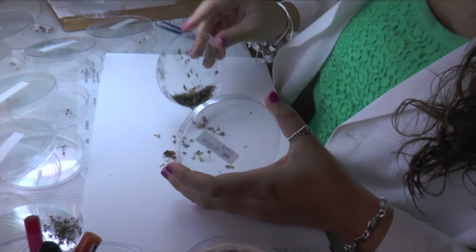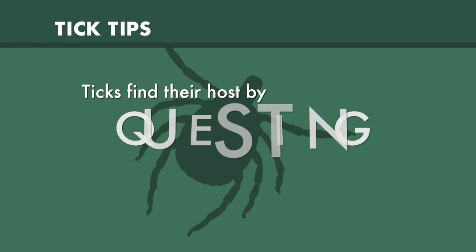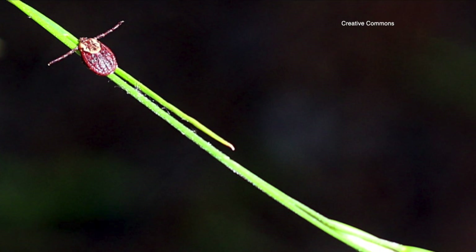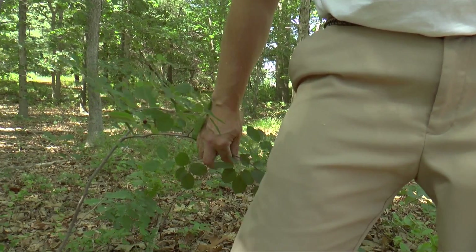Mosquitoes are better when it comes to letting you know that you're being bitten. Ticks are a little more stealthier. They can get in underneath your clothing and start to feed and you may not even know that you're being bitten. What they do is they quest — they actually will sit on vegetation and put their front legs out and wait for something to come by, and they latch on.